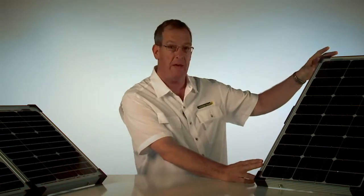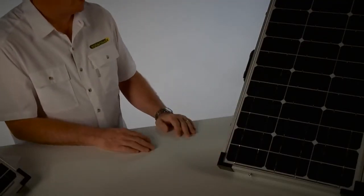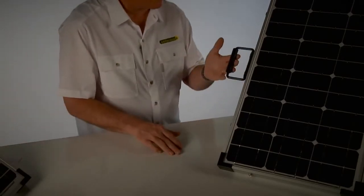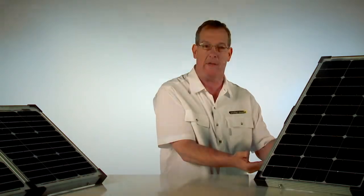Each frame is constructed of heavy anodized aluminum with added corner guards for protection. Each unit also comes with a spring-loaded handle and two clasps to keep it secure while you're traveling.